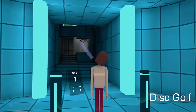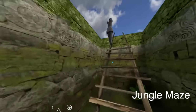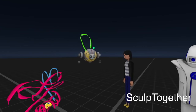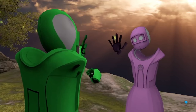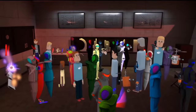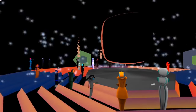While AltspaceVR's avatar creation is somewhat confined, you'll find multiple worlds to explore with a wide range of VR devices. AltspaceVR has frequent live events allowing users to interact with interesting guests, and right now they are the only social VR site doing this. AltspaceVR works with Daydream, Vive, Rift, Gear VR, and 2D on Mac and PC. You can download AltspaceVR from their website, Steam, and the Oculus Store.